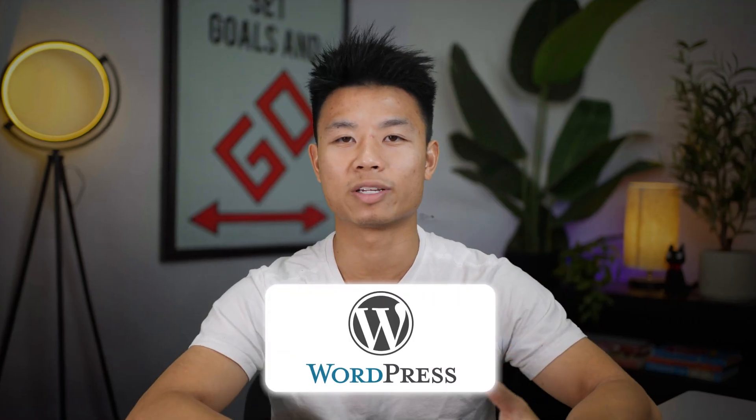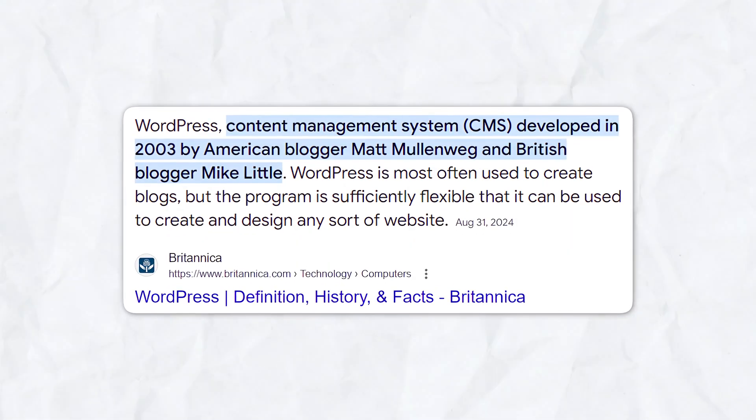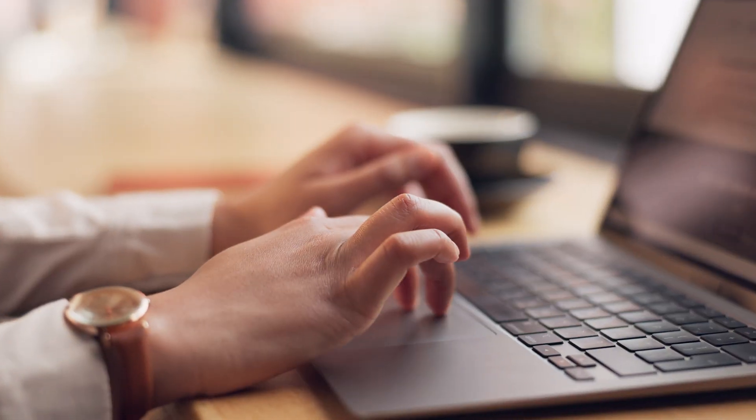Now let's talk about WordPress. WordPress is one of the most popular and versatile website creation platforms and has been around since 2003. Known for its robust content management system, WordPress is a perfect platform for anyone who wants to start a blog, a news site, or a content-heavy webpage.